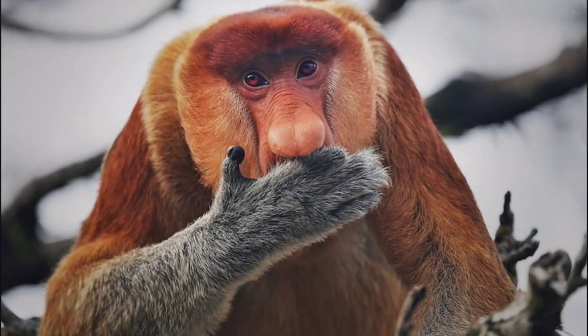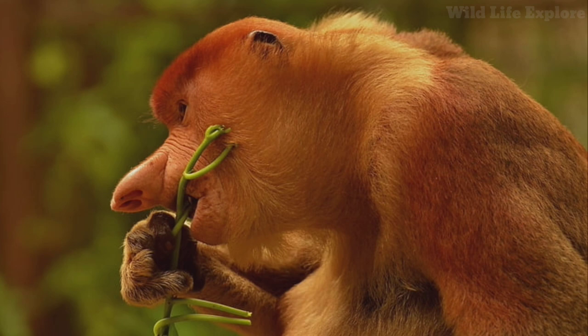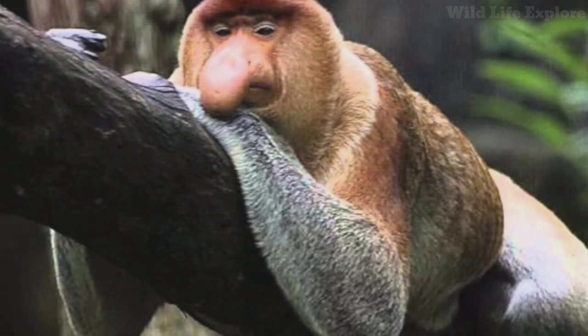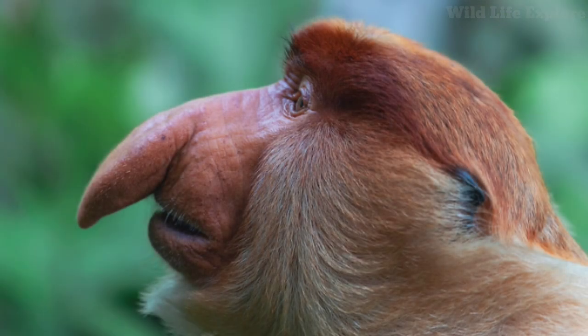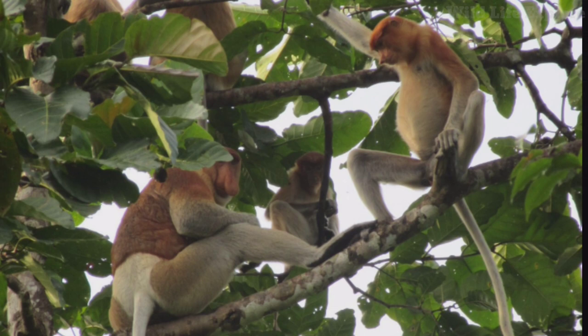Female proboscis monkeys reach sexual maturity around 4 to 5 years of age, while males typically mature later, around 6 to 7 years old. Breeding can occur year-round, although there may be peaks during certain times of the year. Gestation lasts around 5 to 6 months, after which a single offspring is born. Infant proboscis monkeys have a striking orange hue, which fades as they mature.